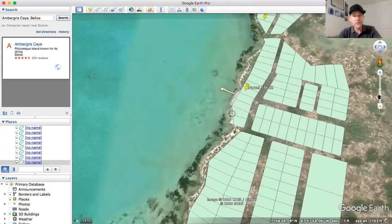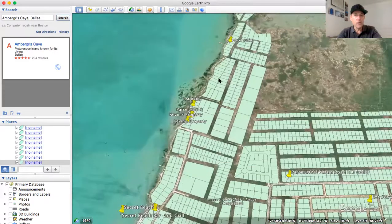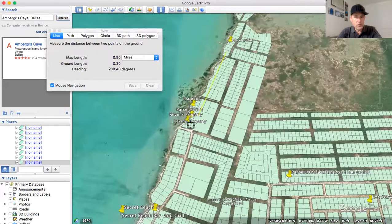As far as how far it is from landmarks you might be more familiar with, let me do a little measuring line here. From the lot down to Kevin's property at Casanova Cabanas is 0.31 miles, and from the property down to the most popular Secret Beach Bar and Grill is 0.58 miles. It does have road access — Google Earth hasn't been updated in a while, but this road that leads from Secret Beach all the way up to the lot has been put in.